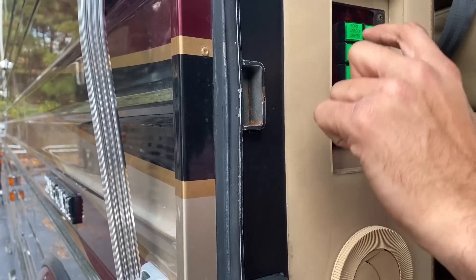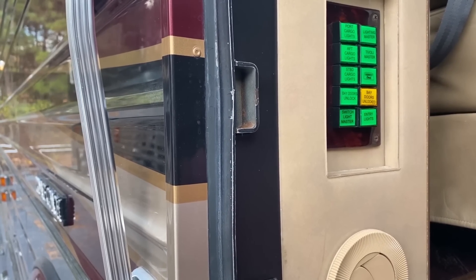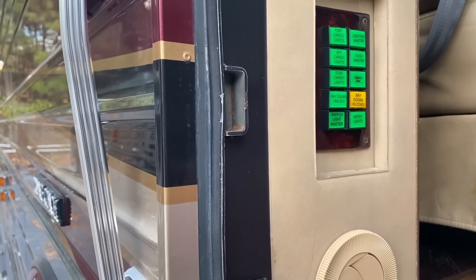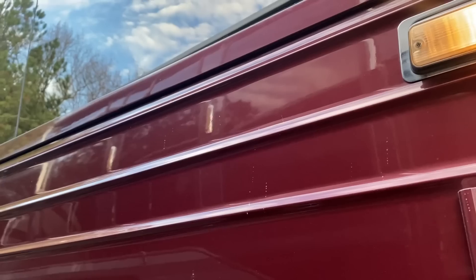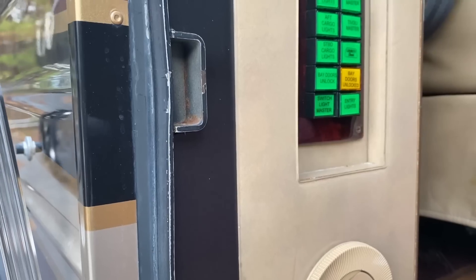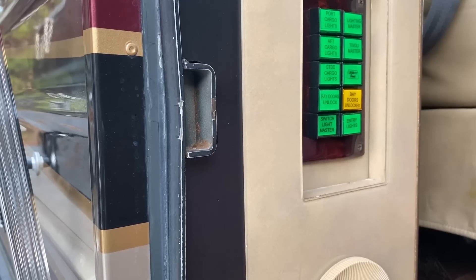I'm going to turn on all the exterior lights, which are called cargo lights. Liberty owners know this button well — it blasts the exterior with light. There are four on each side and two on the back, plus additional docking lights. There's a button right here that unlocks all the bays — they have metal pin locks that slide in and stop the handle from unlocking the door. Very simple but very reliable.